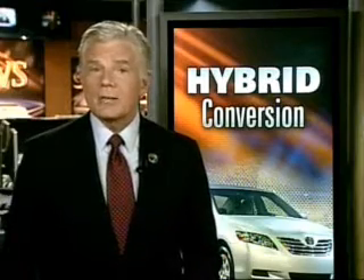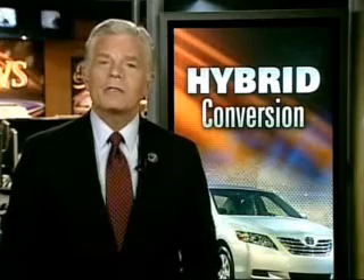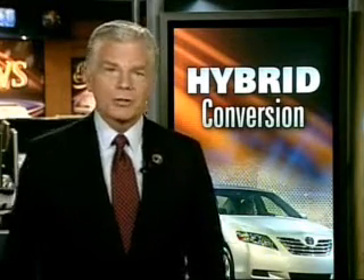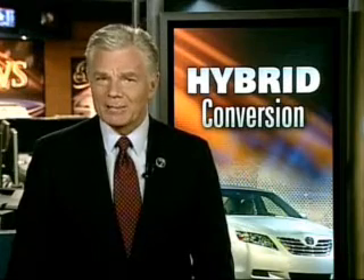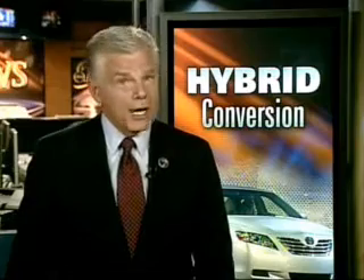It's that time of year for New Year's resolutions, and while many may say they hope to lose weight or quit smoking, others are resolving to become more environmentally conscious. 7 News reporter Dale Cedars tells us a company in Salida says it can do all of that by converting your car or SUV into a hybrid.